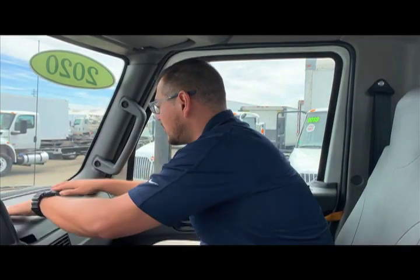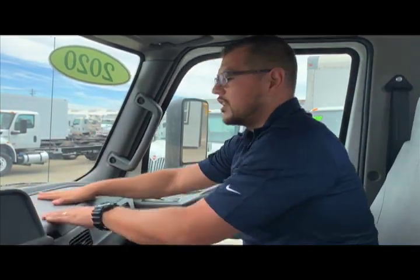So sir, I've pretty much gone over everything I wanted to today. Do you have any other questions? I would love to give you a road test — would you be interested in a road test, sir? Perfect. Let me hop out, we'll get the truck started, and we'll be on our way.